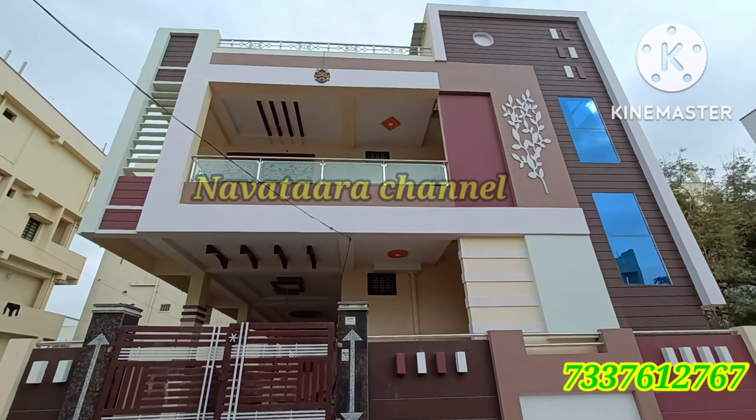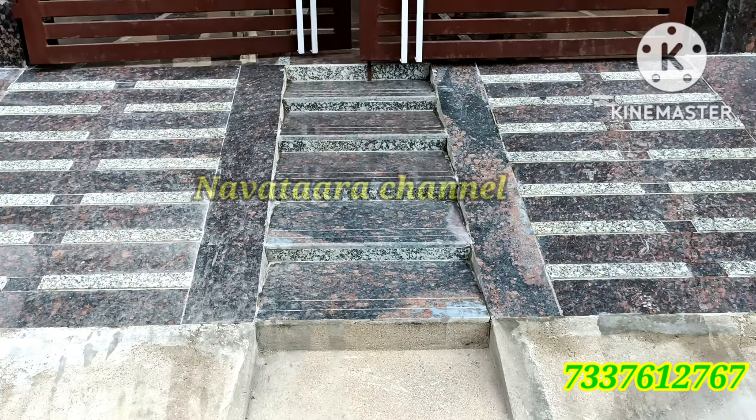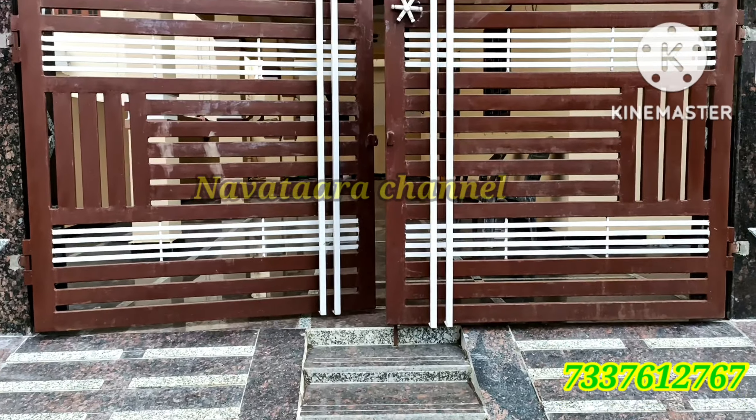You can see the front elevation look — it is very beautiful. The main entrance is west facing.